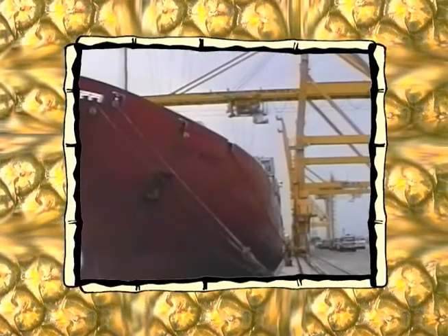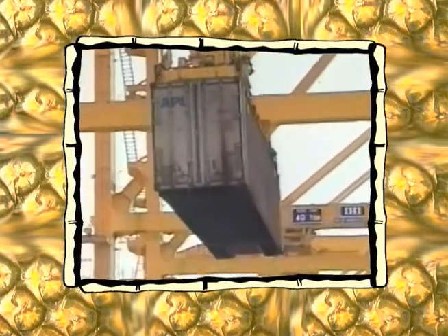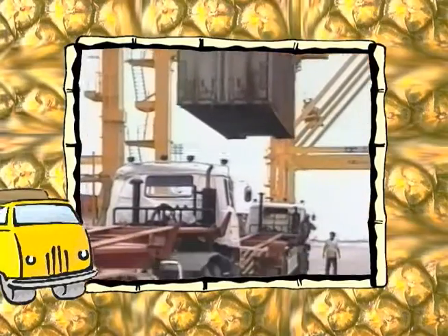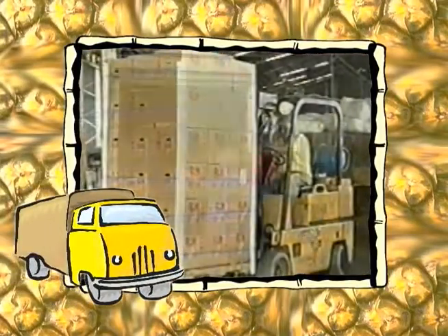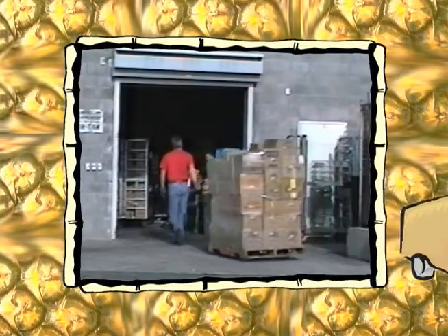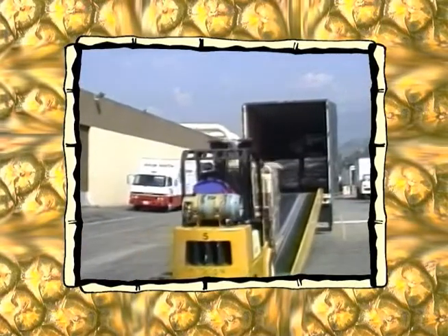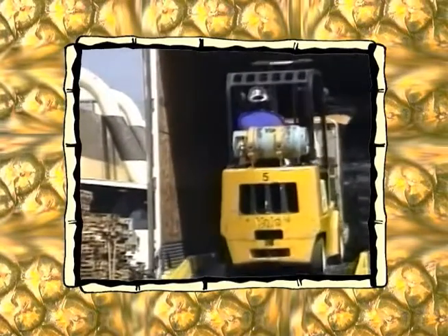When the ship docks, the pineapple container is taken off the ship and loaded onto a large truck. This truck drives to a pineapple company warehouse, where the cans of pineapple are loaded onto smaller trucks that deliver pineapple to grocery store warehouses. At the grocery store warehouses, the cans of pineapple are loaded with other goods onto large trucks and are driven to the grocery store.